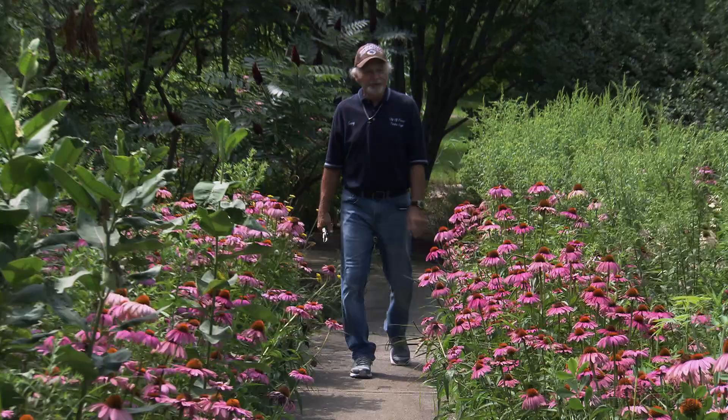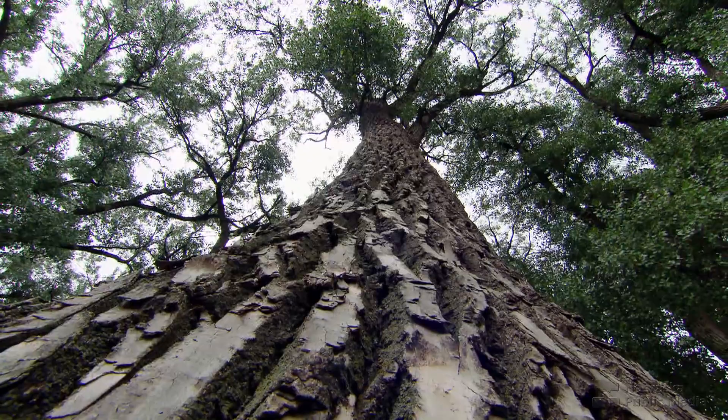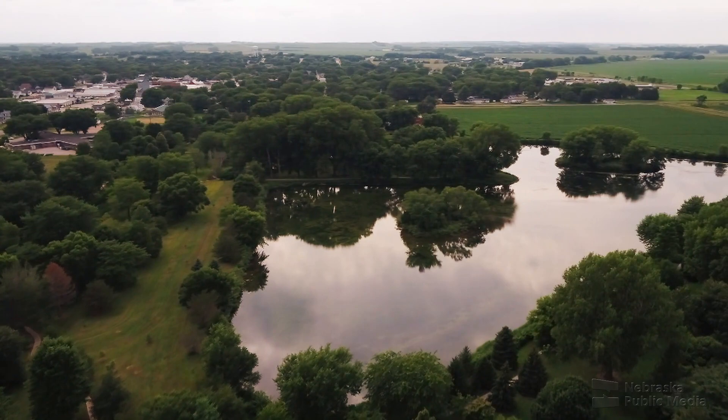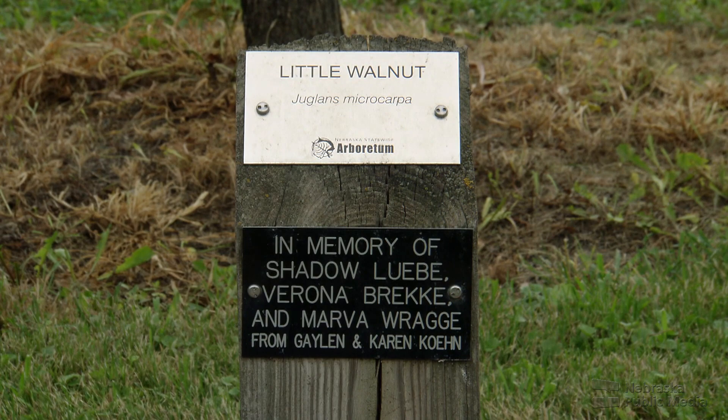The garden is full of butterflies. When people think about arboretums, most think about trees — but an arboretum is so much more than just trees. Of the $140,000 spent on the arboretum, only one-third was paid for by the city budget. Grants, donations, and memorials have paid for the rest — a testament to Pierce's community spirit.